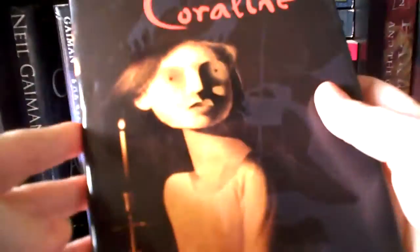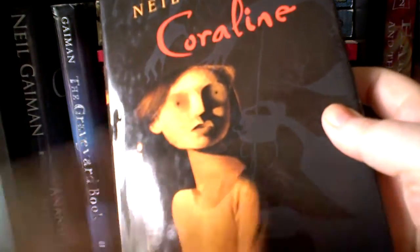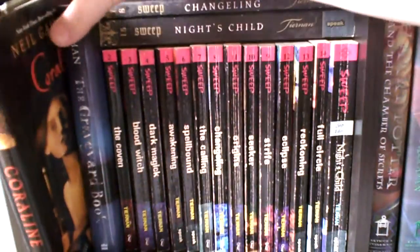I have Coraline. There are so many versions of the book. I just got this one because I liked the jacket the best. But there are so many different covers you can get on this — it's been reprinted so many times. I love it. I think it's a great book. I love the movie. I thought it was excellent.